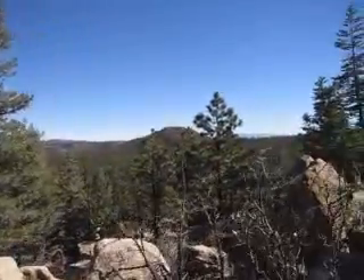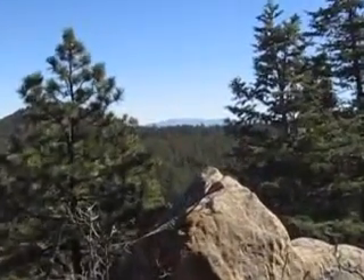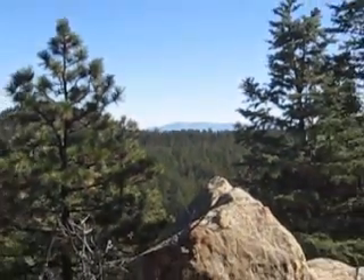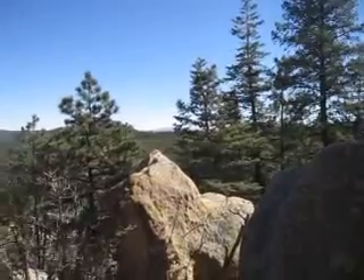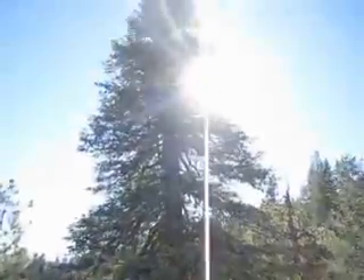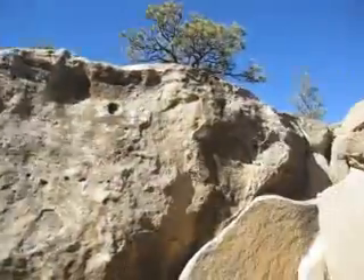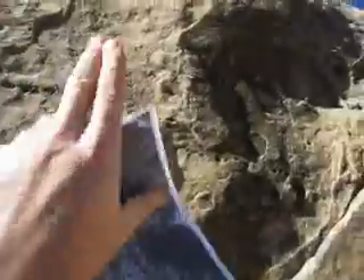That's a view out east — that's Fishers Peak that sits over Trinidad, Colorado along I-25. I-25 goes north and south up through the front range. We're approximately 25 to 35 minutes to town from here, and you've got some really neat boulders and rocks. This is going to be on the eastern boundary line right at it.